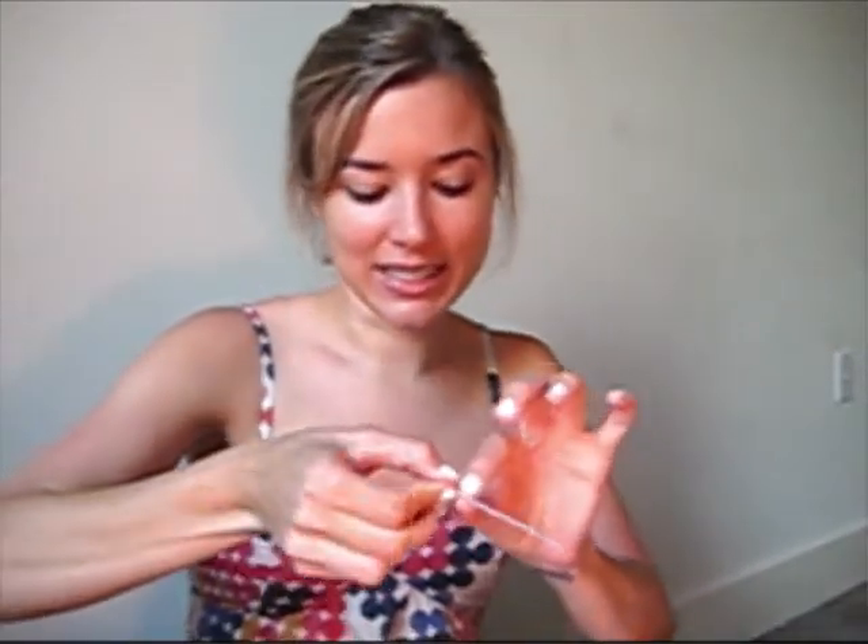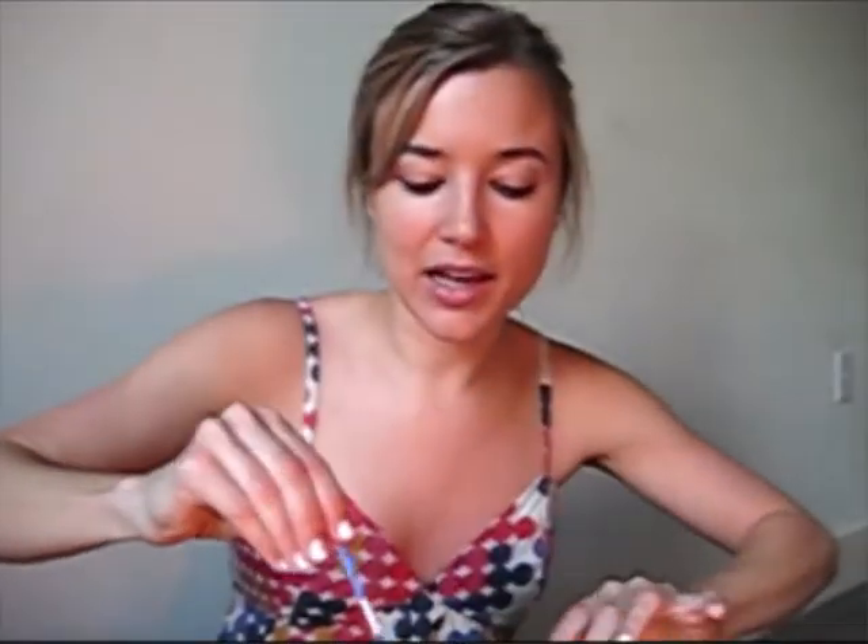The results are in and it's negative — no gluten! If you look right over here on the left, you can see there are two lines, a top and a middle, meaning that it is negative for gluten. So this Primal Pet Foods raw duck formula is totally gluten-free, which is wonderful.